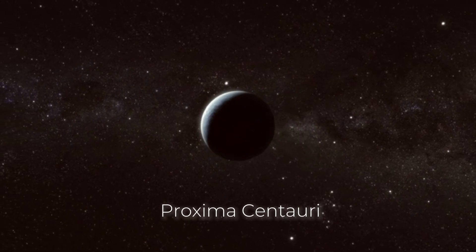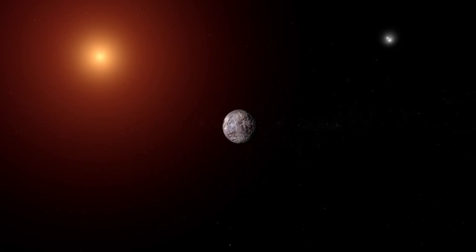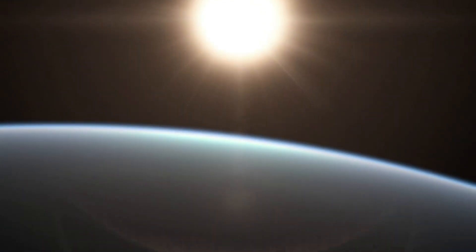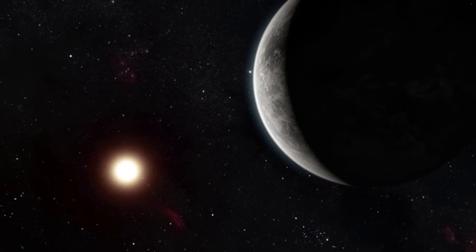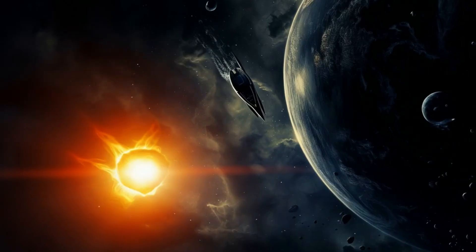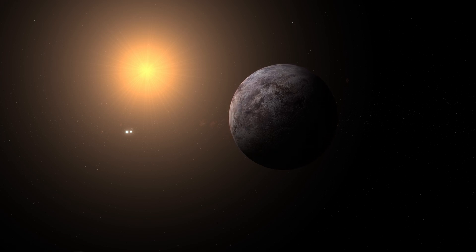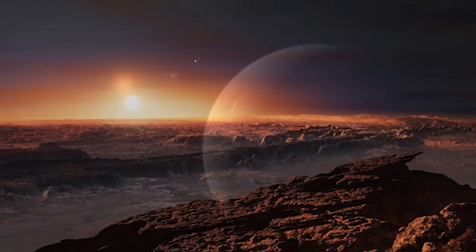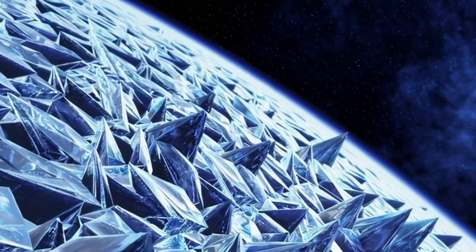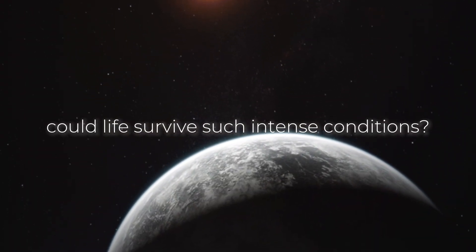The planet orbits Proxima Centauri, a red dwarf star that is much cooler and smaller than our sun. The star's radiation levels are much higher than what we experience on Earth, and it's been bombarding Proxima B for billions of years. If life does exist, it would have to adapt to extreme levels of radiation. The planet is also likely tidally locked, meaning one side always faces the sun while the other is plunged into eternal darkness, creating severe temperature extremes.